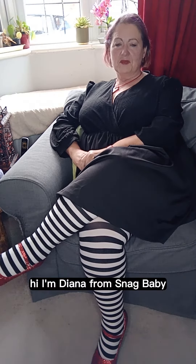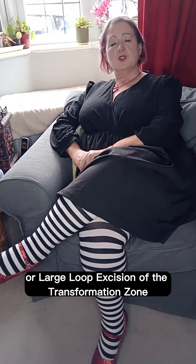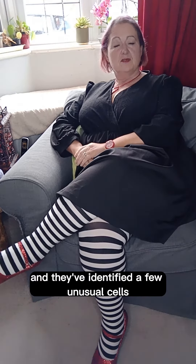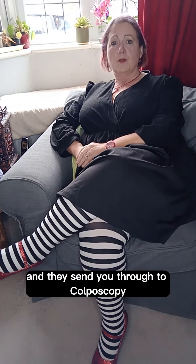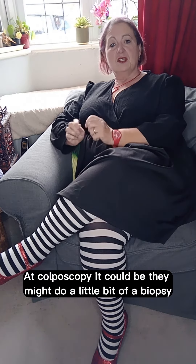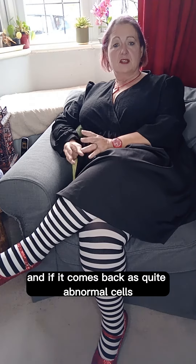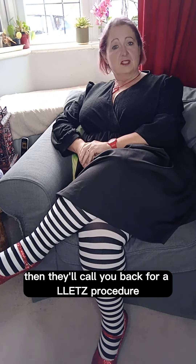Hi, I'm Diana from Stag Baby and let's talk about the LLETZ Procedure, or Large Loop Excision of the Transformation Zone. This is when you've been to your cervical smear test or your pap test and they've identified a few unusual cells on your cervix and they send you through to colposcopy. At colposcopy they might do a little biopsy and if it comes back as quite abnormal cells or a very early stage of cervical cancer, then they'll call you back for a LLETZ Procedure.